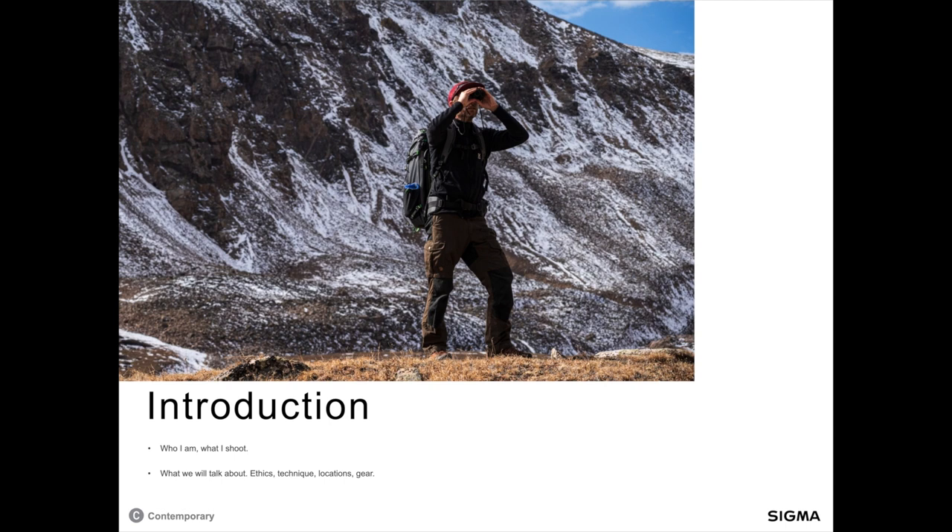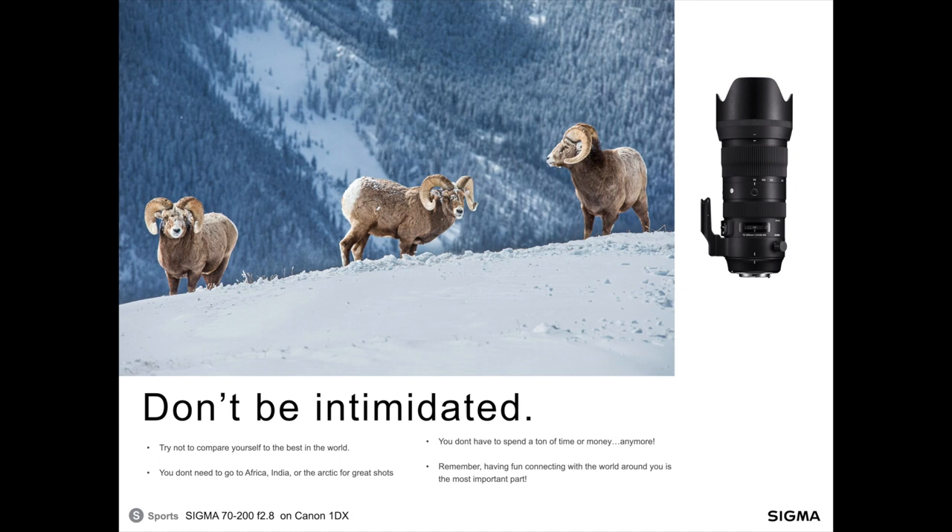Today we're going to be talking about some of the ethics of wildlife photography, some techniques, some locations, and of course a little bit about gear. The first thing I want to talk about is don't be intimidated. When I first started in wildlife photography, I thought I had to go to Africa, India, or up into the Alaskan bush to get amazing wildlife photos — and that just is not true. I also thought I'd need to spend a ton of money on lenses, and that I needed a ton of time. Both turned out to be false. The most important part is having fun and connecting with the world around you.